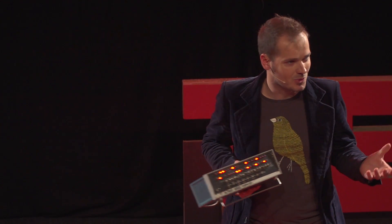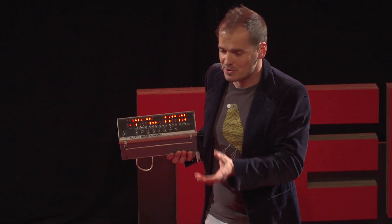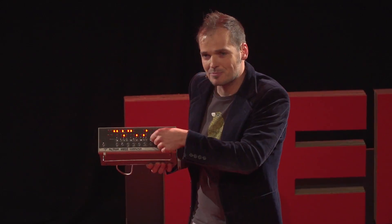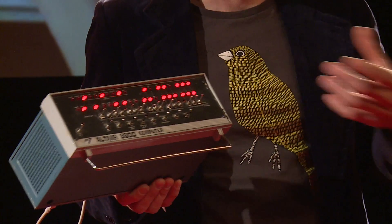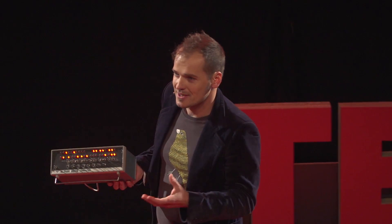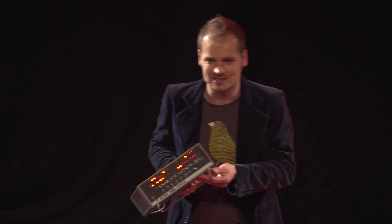You had to assemble this thing yourself. It was very time-consuming to program, because you had to flip these switches and enter commands in binary code. So it was very time-consuming, very slow.